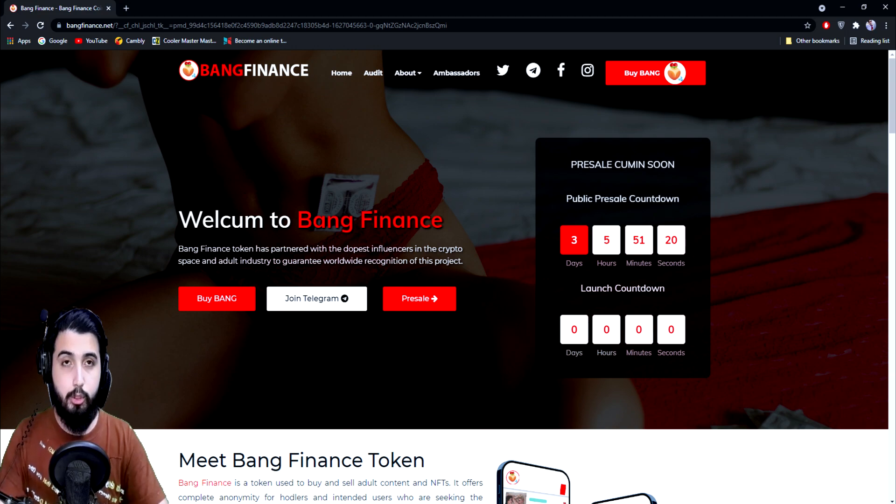All the social media details are in the video description; you can join the community and get more details from the admins there. Disclaimer: trading digital assets involves significant risk and can result in the loss of your invested capital. You should fully understand the risks involved, consider your level of experience and investment objectives, and seek independent financial advice if necessary. It's up to you whether to invest or not. Don't forget to subscribe and I'll see you in the next video!